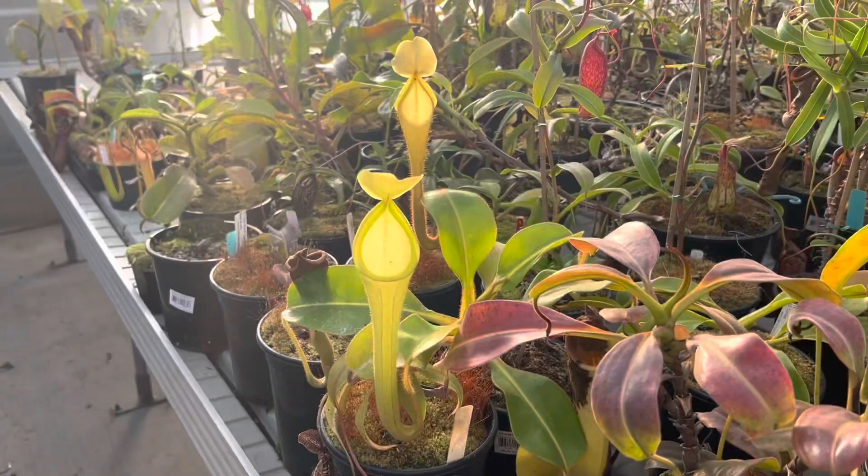Hey plant pals, it's Daniela from California Carnivores, and today we're going to do a quick Nepenthes spotlight on Nepenthes chaniana.